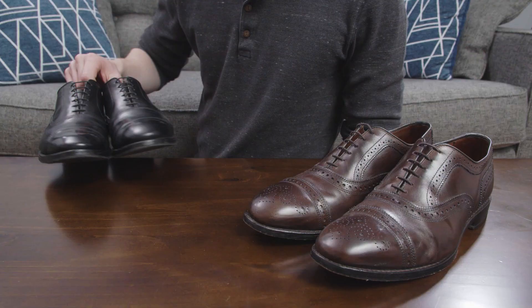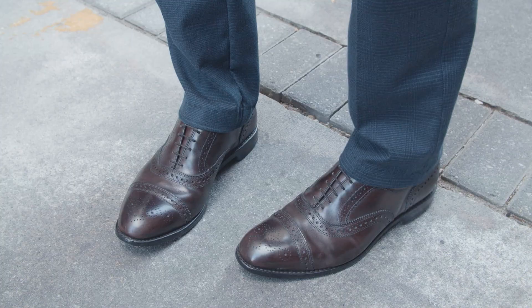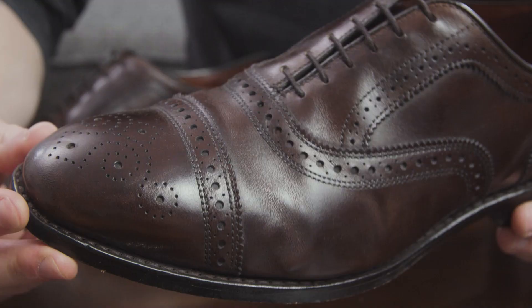I've owned these two pairs of shoes for about 7 years. I don't go to many formal events, so I don't wear the Park Avenues that often. But I have worn the Strands for hundreds of hours. I try to take good care of them, using shoe trees after every wear, and honestly they've held up beautifully with minimal creasing.